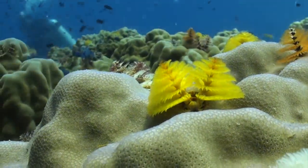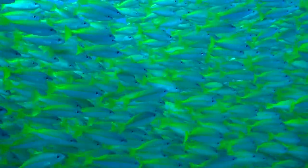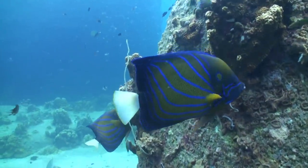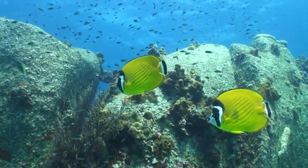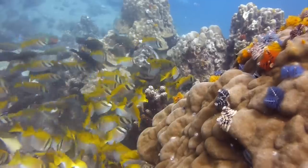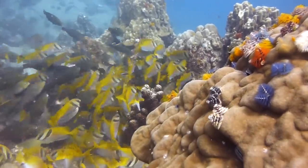One quite obvious factor on these intensely busy reefs is colour. It is unknown exactly why reef fish are so brightly coloured, but there is evidence that colour plays a huge part in life on the reef, including species recognition, hunting and evading attack.